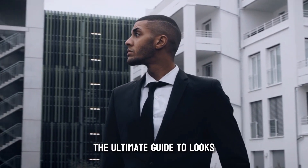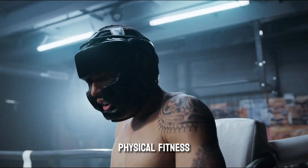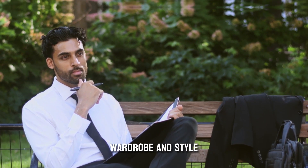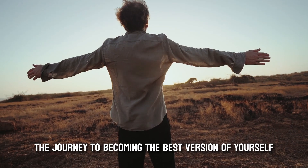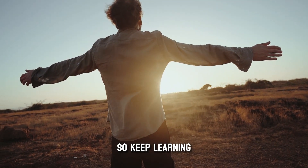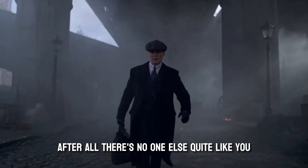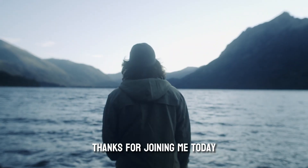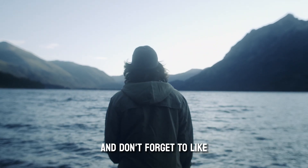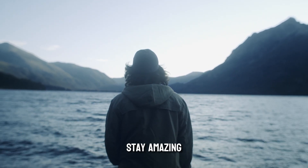And there you have it — the ultimate guide to looks maxing for men. We've covered grooming and skincare, physical fitness, wardrobe and style, and posture and body language. Remember, the journey to becoming the best version of yourself is a continuous one, so keep learning, experimenting, and growing. Embrace your unique qualities and let your confidence shine. After all, there's no one else quite like you. Thanks for joining me today — don't forget to like, share, and subscribe for more awesome content. Until next time, stay amazing.